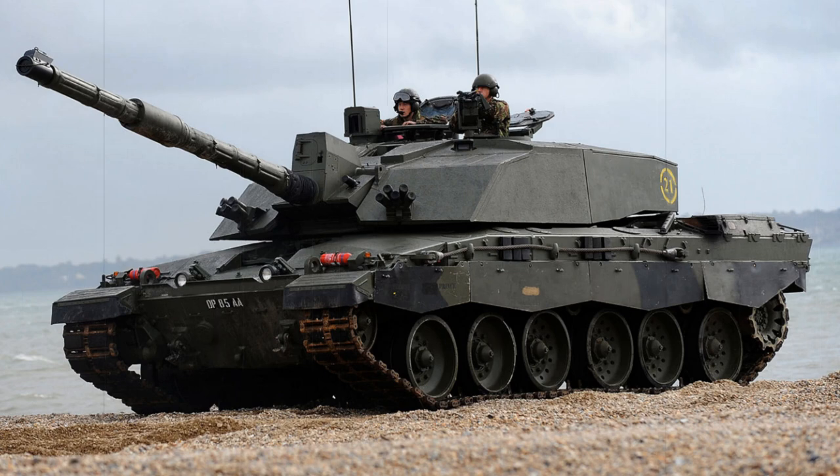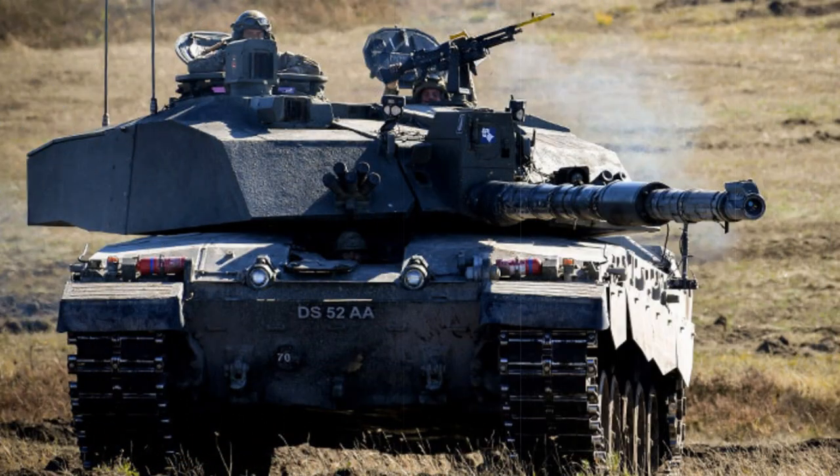The Challenger 2 main battle tank represents the current standard tracked combat vehicle of the British Army. The type represents the pinnacle of British armor development due to its perfect combination of mobility, firepower, and armor protection — key qualities of any modern fighting machine.